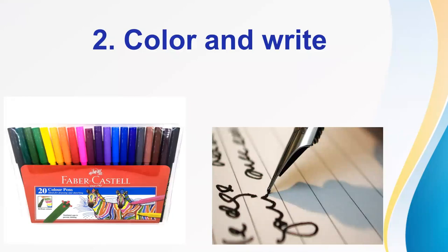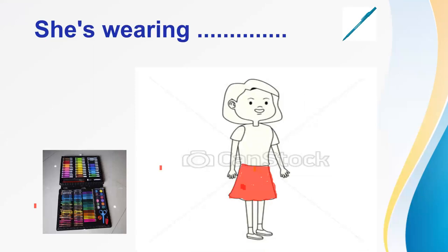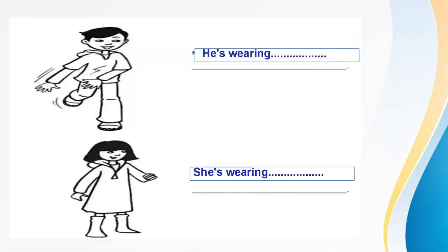Exercise number two: color and write. It's time for coloring. You look at the picture and you color the picture, then you write. For example, I color her skirt red, so I write: she's wearing a red skirt. Very good. Now it's time for you to color and write.